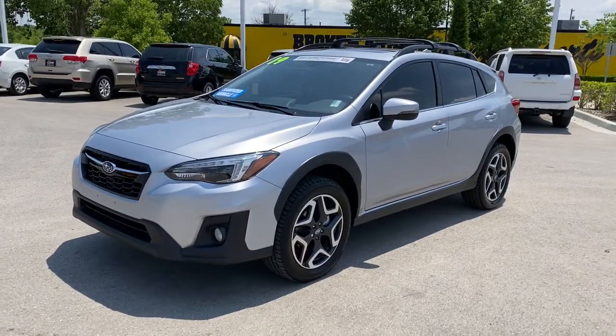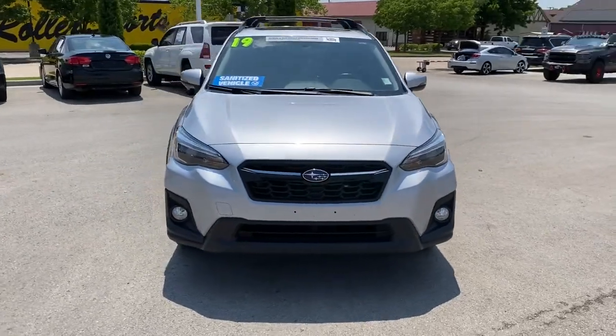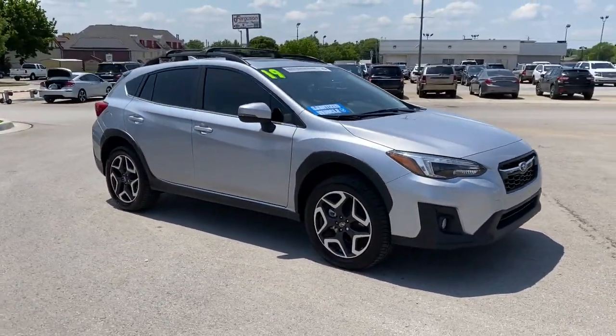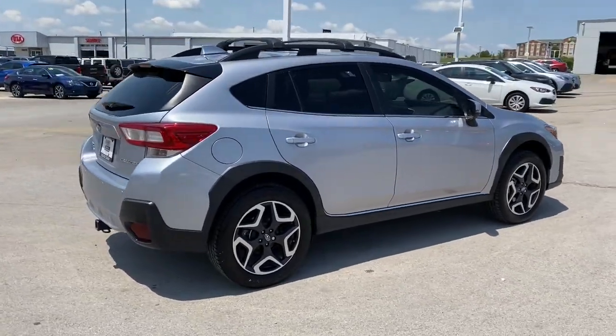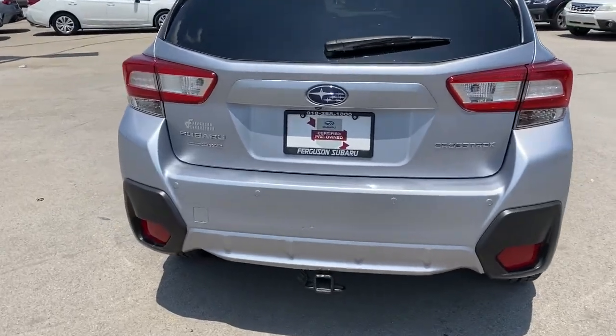Get into the 2019 Subaru Crosstrek. With less than 60,000 miles on the odometer, this vehicle stands out from the rest. Make every project a breeze in this versatile Crosstrek. Whether you choose the plug-in hybrid or gasoline-powered model, you'll love the all-weather capability and spacious cargo capacity of this can-do crossover.